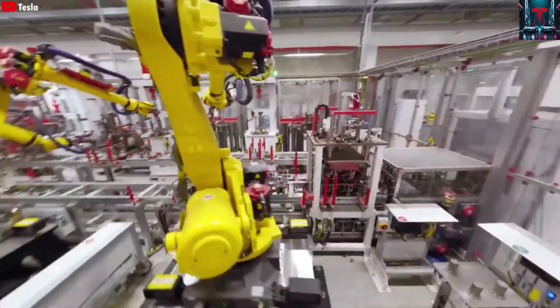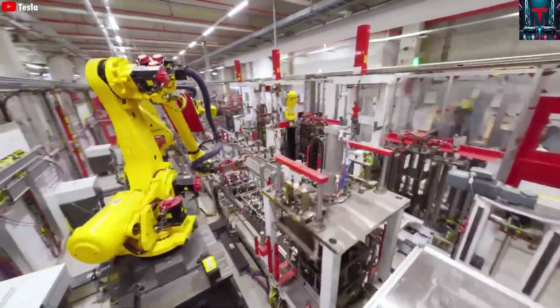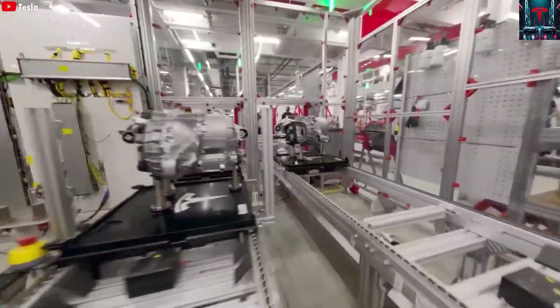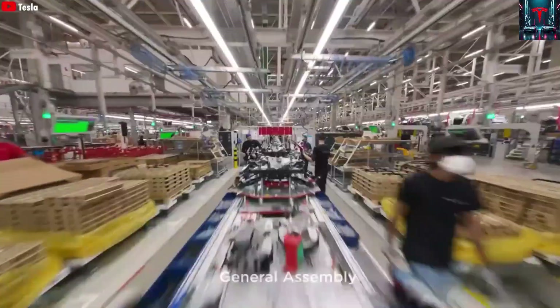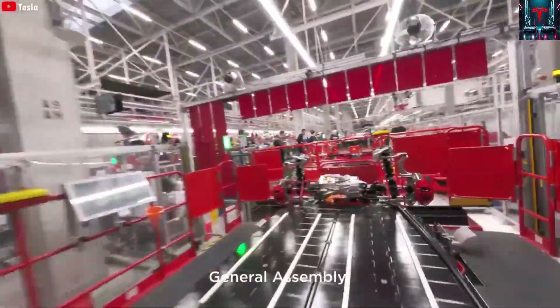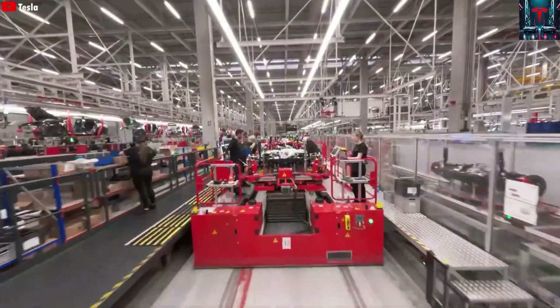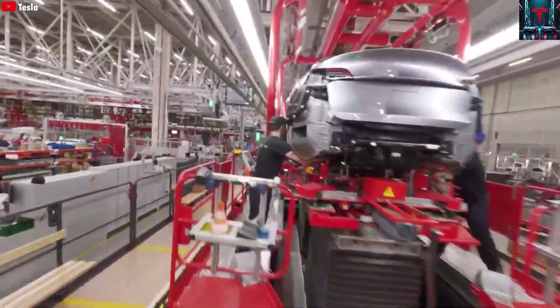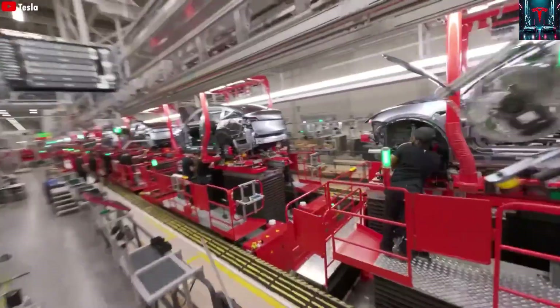The giga-press, a giant die-casting machine conceptualized and implemented under Elon Musk's direction, can mold the rear underbody of a Model Y in just 5 seconds, applying an immense 6,200 tons of pressure. To illustrate the scale of this power, imagine the combined force of over 1,200 elephants pressing down at once.